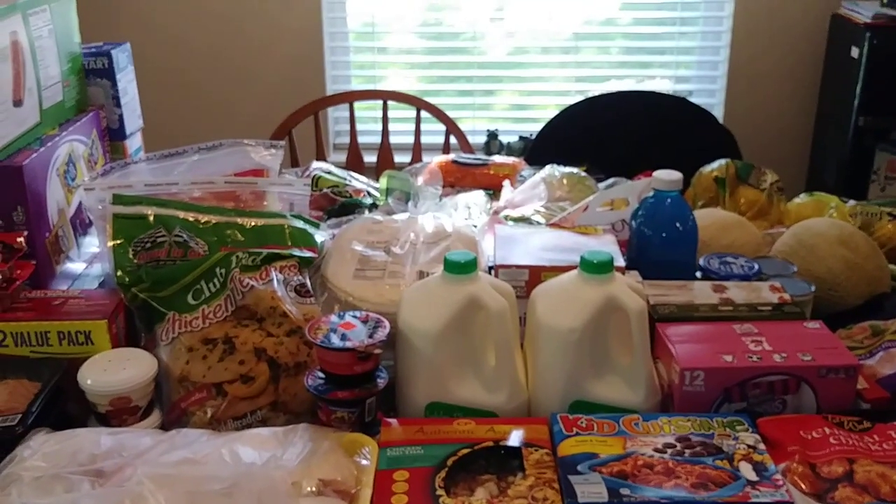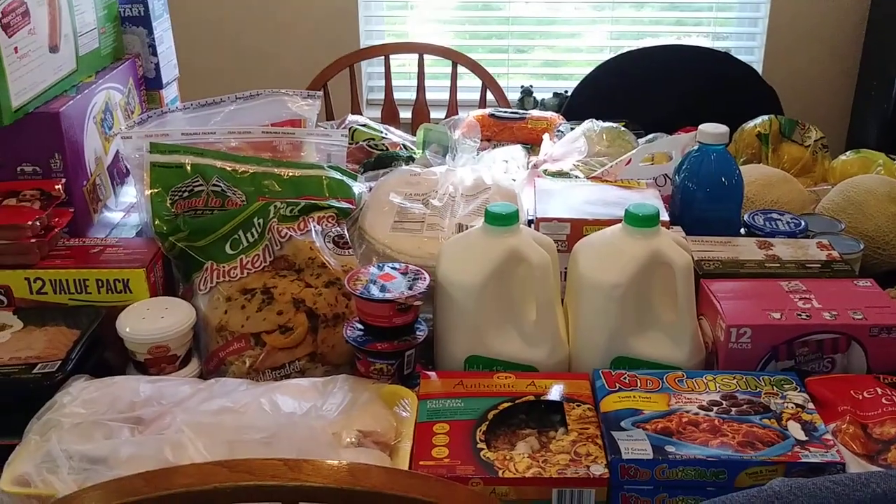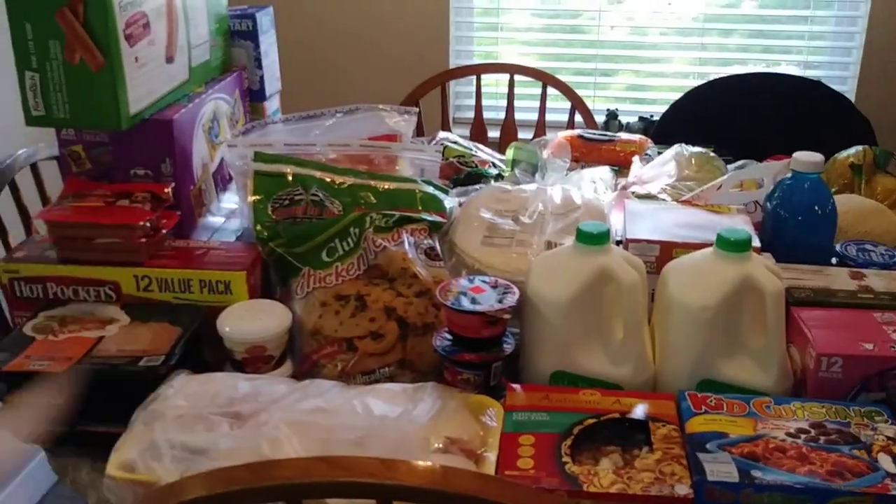So that is it for this haul, you guys. Thank you so much for watching. Stay safe out there. Bye!